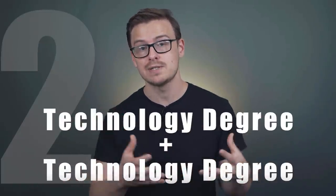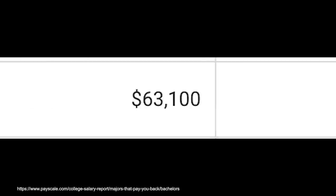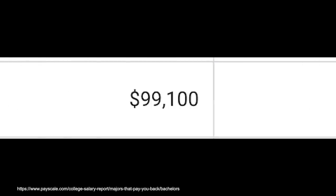What if you wanted to double major in two different technology degrees? You could double major in information science and technology, starting off around $60,000 a year with $105,000 in mid-career pay. Or you could try computer science and information technology, starting off around $63,000 a year with $99,000 in mid-career pay.